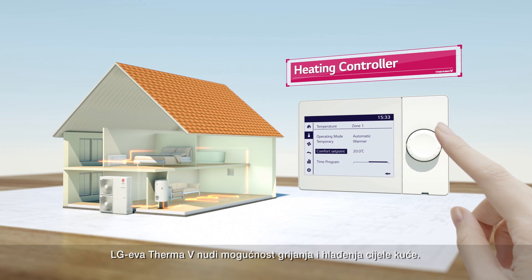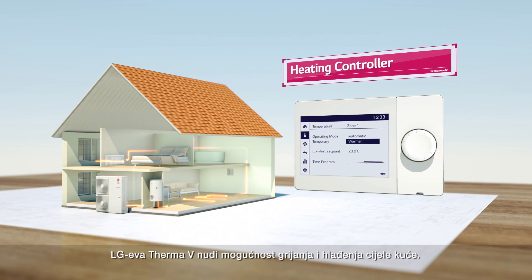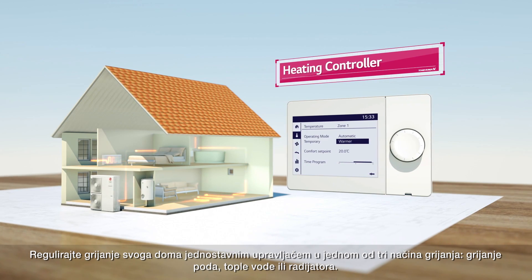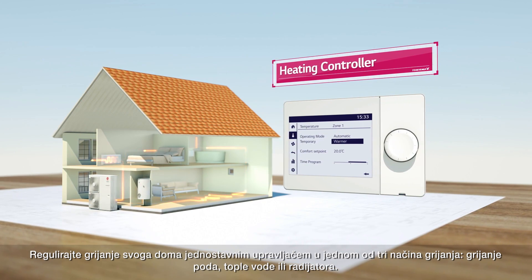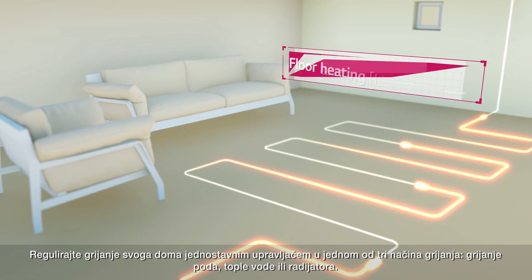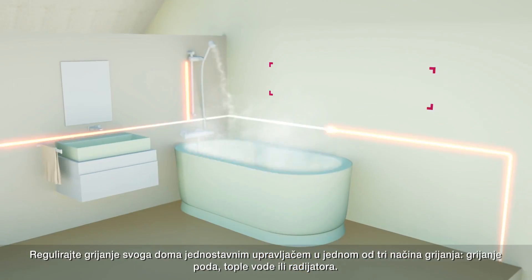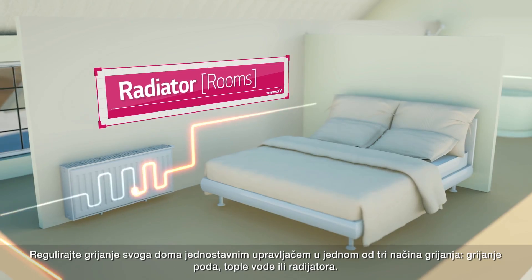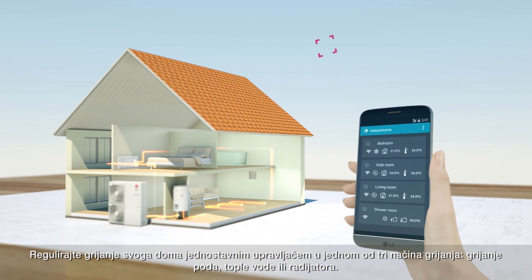You can control the heating system by using a controller that is exclusively used for heating. With LG's heating controller, you can warm your whole house by using 3 heating methods: floor heating, domestic hot water, and radiator — actualizing a wireless solution.